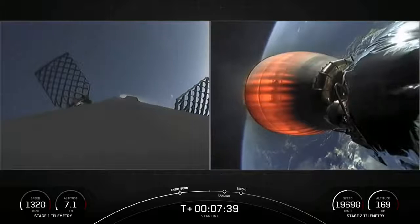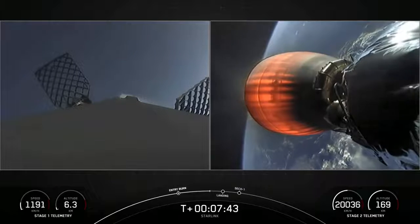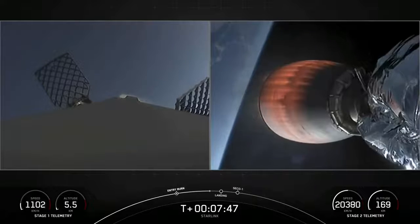Stage 1 is transonic. Got a great view of both the first stage re-entering into the Atlantic and stage two as it continues on a nominal orbit.